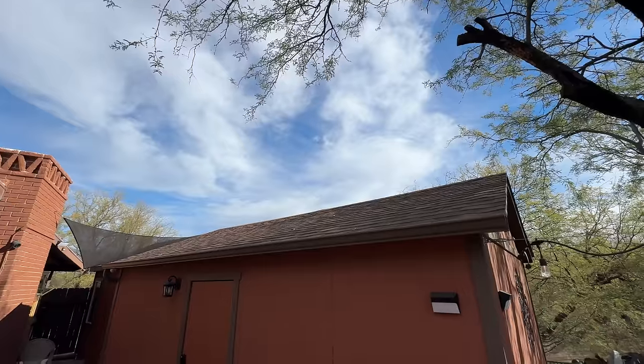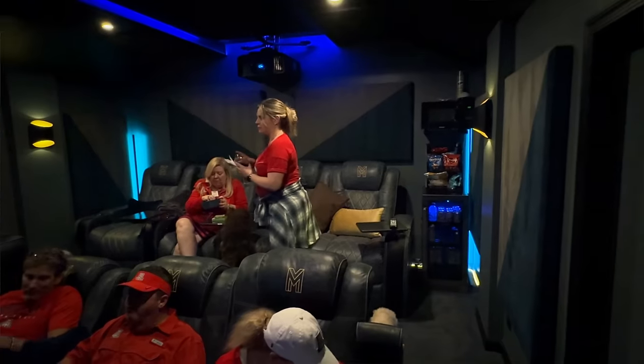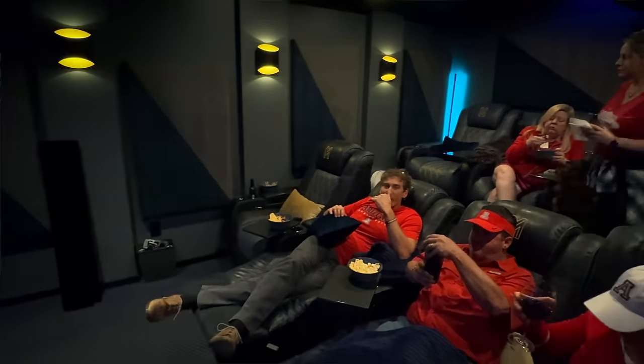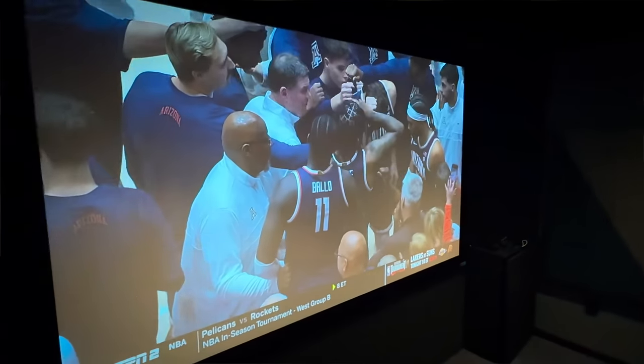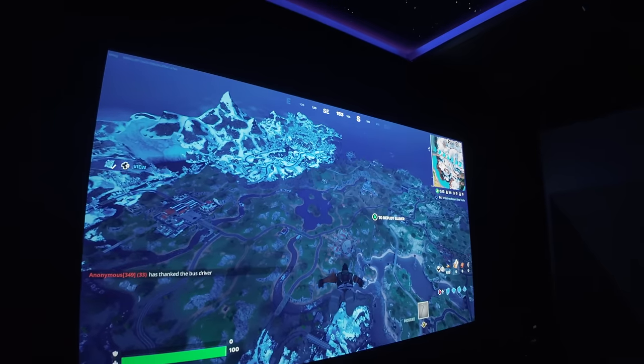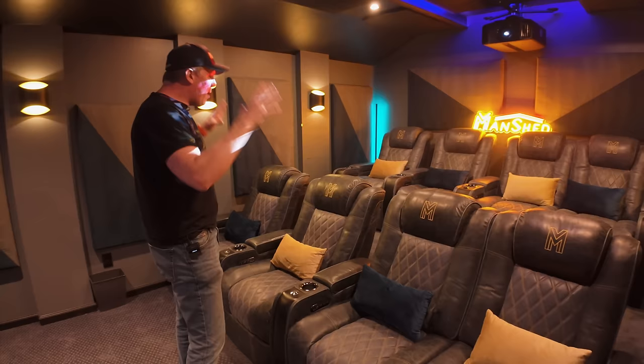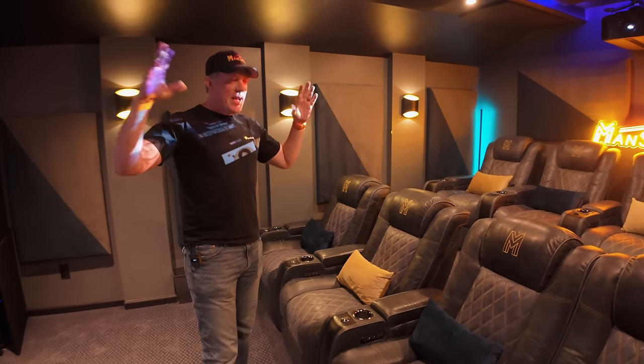This home theater is inside of a shed — I'll link that original video in the description below. We have really been using this theater so much. A lot of people in my original video three years ago were like, how many times are you really going to use that? Well, we're in this home theater a lot — watching movies, TV shows, sports games. We're huge Arizona Wildcat fans here in Tucson, Arizona, so we're always watching the away games inside the theater. And one of the number one things you want in a home theater, besides audio and video, is a comfortable place to seat.